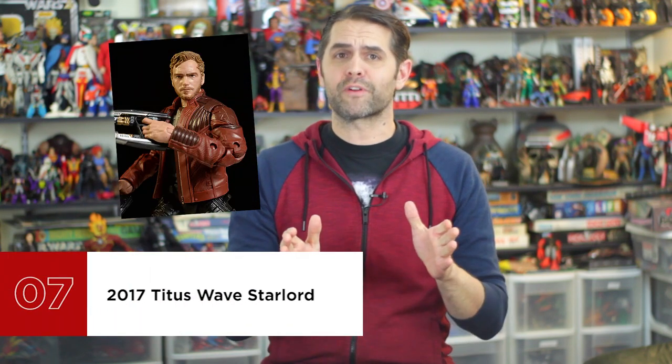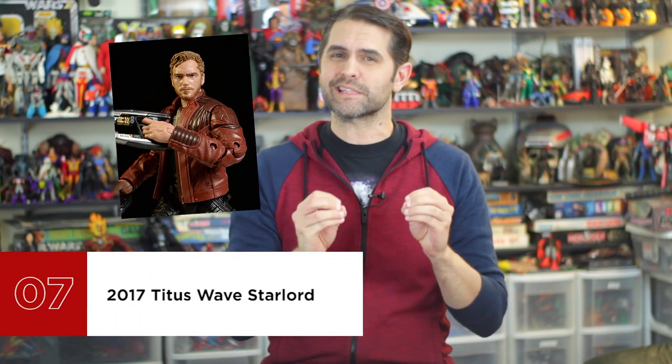Number 7 is 2017 Tidus Wave Star-Lord. The second attempt for Hasbro to do a Chris Pratt likeness was easily 10 to 15 parsecs improvement over their 2014 attempt, known in my house as "that's not Chris Pratt, that's not anyone." Better sculpt, more detail, short coat instead of a poseability-limiting long coat, more paint apps, and while the likeness still isn't quite Chris Pratt, it at least looks like he's related to him.